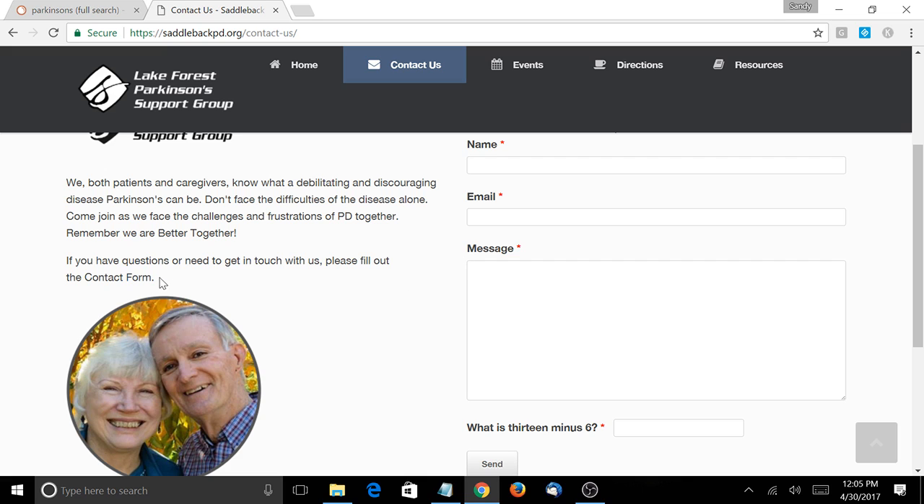The contact form is fabulous — keep it — but add your phone number, even if it's the phone number to the main church site and it goes to a voicemail or secretary. When you have that linked phone number on your page and someone clicks it on a computer or especially a mobile device, it counts as a conversion. That tells Google to keep ranking SaddlebackPD.org for the keyword 'Parkinson's support group in Orange County.' So you need to add that.